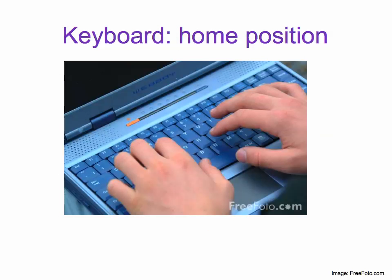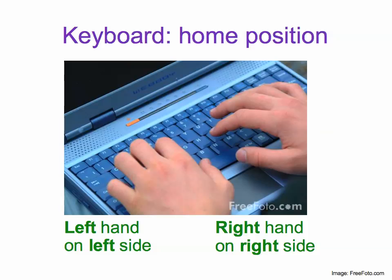Let's look at the keyboard. This is how your hands should look in your home position as you type. Your left hand is on the left side and your right hand is on the right side. If you know how to touch type, your hands will naturally fall into this position. If you don't know how to touch type, it might be a good idea to learn.